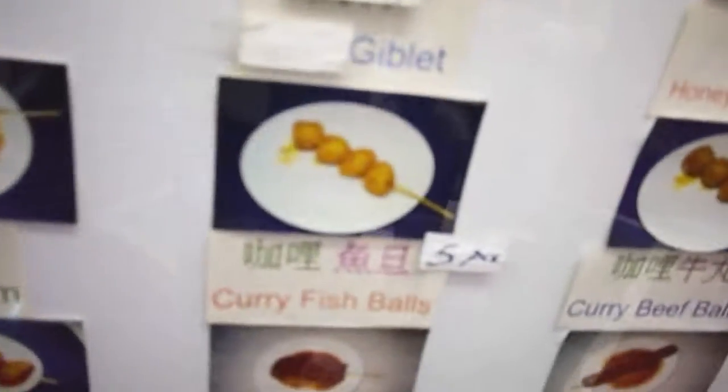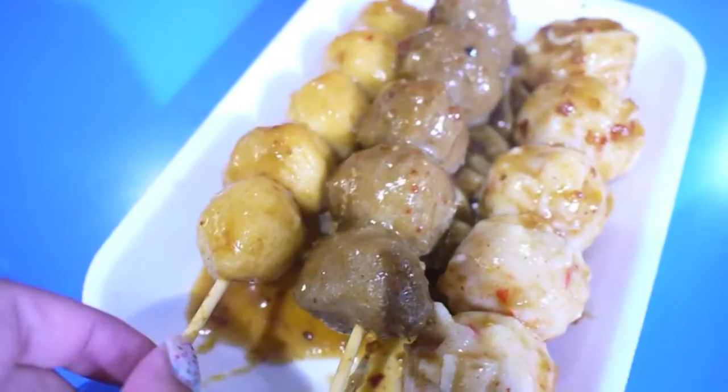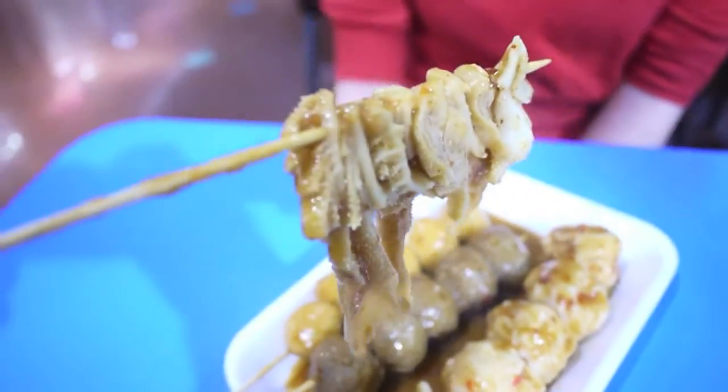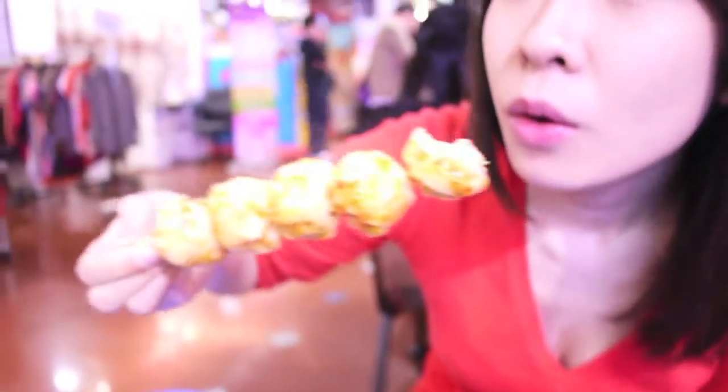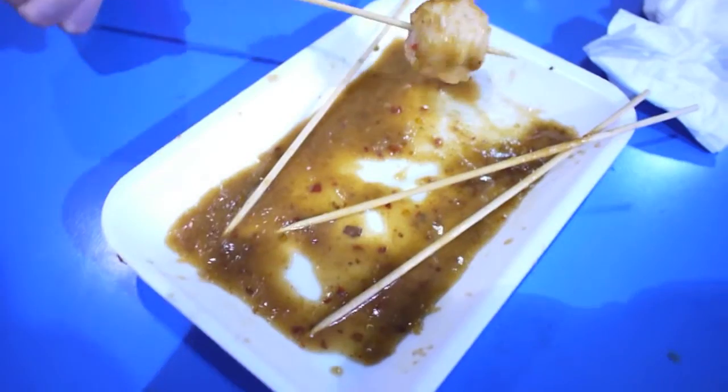For sure we're going to get the curry fish ball. What else? Curry beef ball. Omasums. Is this the lobster ball? Lobster ball. Beef ball, fish balls. It's so hot. It's all done.